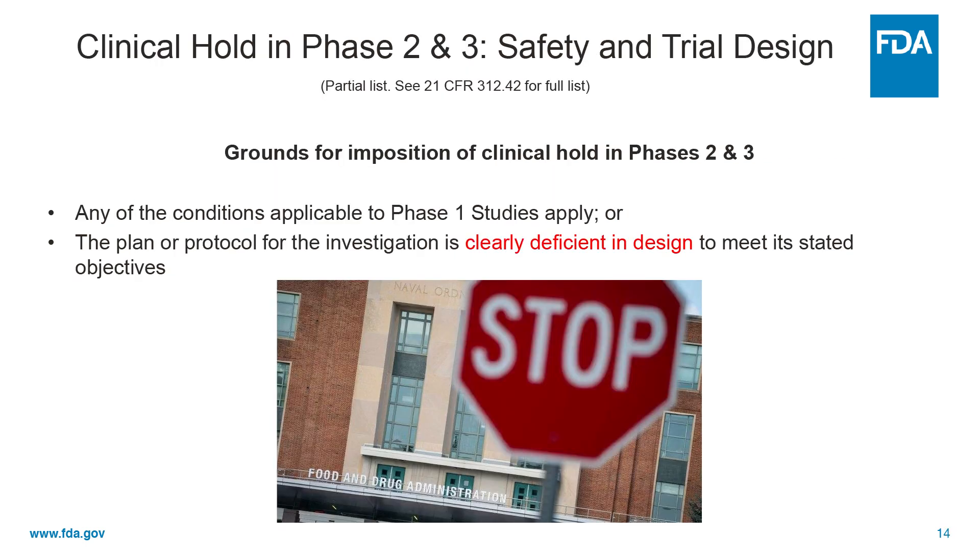For phases two and three, any of the conditions applicable to phase one studies apply. And in addition, if the trial is clearly deficient in design to meet its stated objectives — and we will look at protocols very seriously to assess this — because if the trial is not going to be able to meet its objectives, then it's exposing subjects to needless risk.